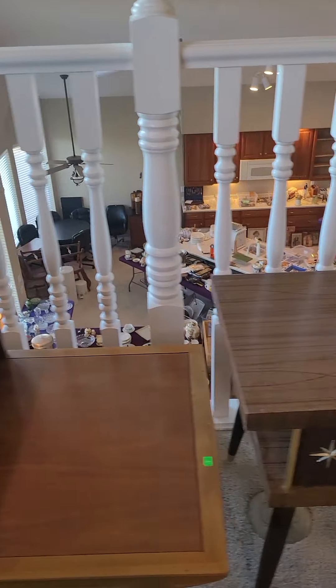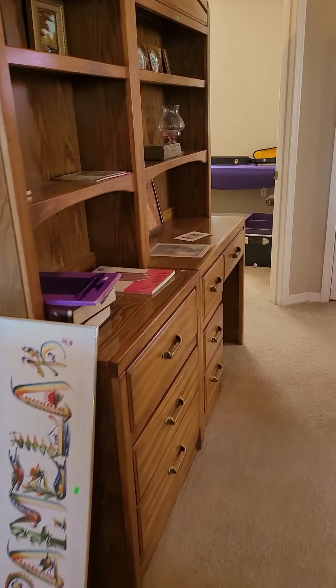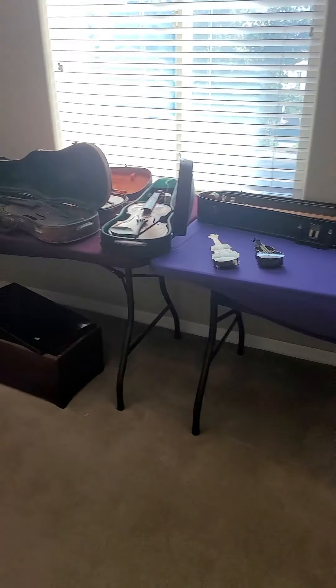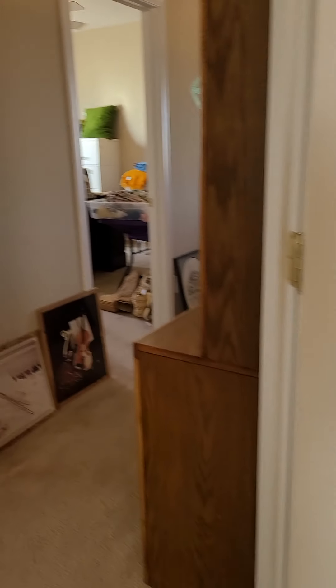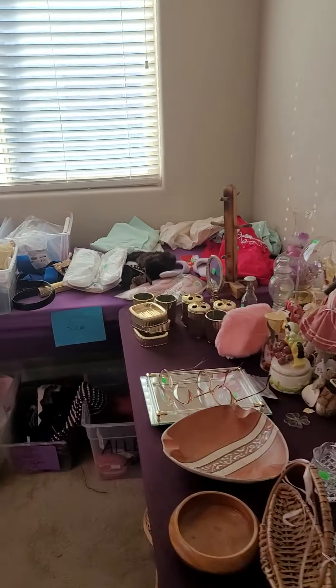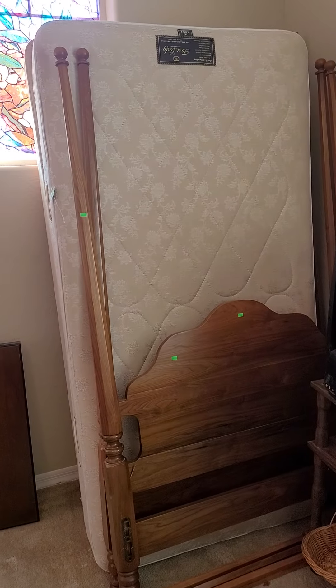Oh wow, there's the starburst mid-century modern piece in very good condition. More instruments here. Cabbage Patch Kid in the original box. These are some good-looking leather chairs — solid wood. Look at this, my goodness, that is a great canopy bed.